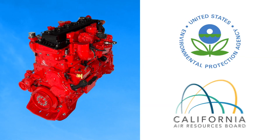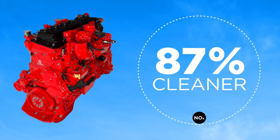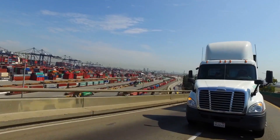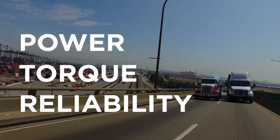Certified by both the EPA and the California Air Resources Board to meet the lowest emission standards, this engine emits at least 90% fewer pollutants than diesel engines, making it the cleanest engine available today for heavy-duty trucks, all while providing the same power, torque, and reliability as its diesel counterpart.